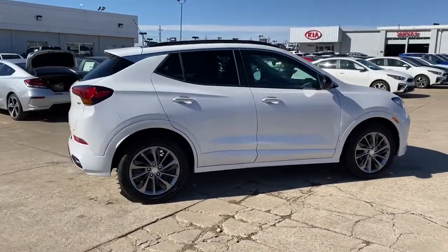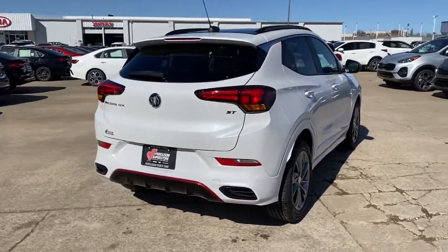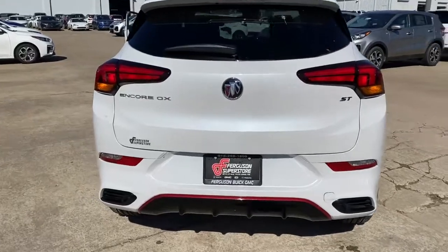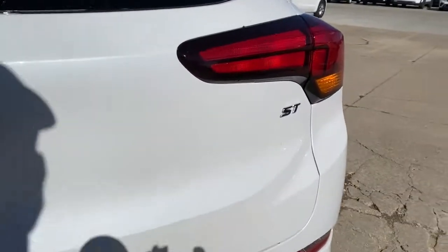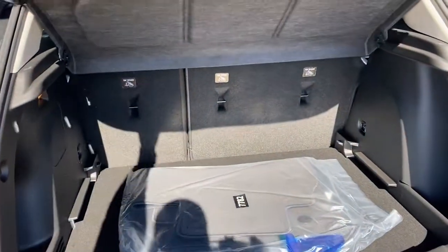These are just some of the great options this vehicle comes with: keyless entry, remote engine start, heated mirrors, fog lamps, lane-keeping assist, satellite radio, keyless start, backup camera, power driver seat, and Bluetooth connection.